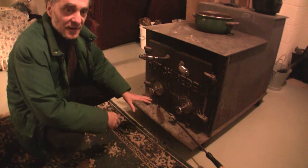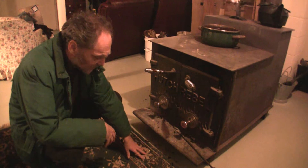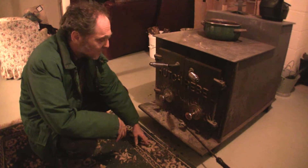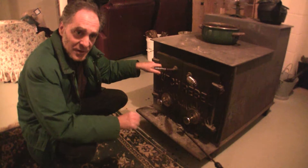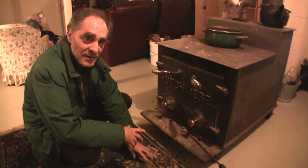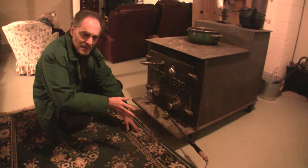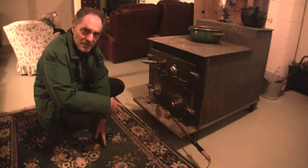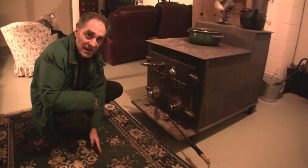As an energy auditor, we not only look for energy efficiency issues but also safety issues. This right here is a safety issue, and I would highly recommend to Pamela that she move this. Any embers that jump out when she opens the door to put in more wood — if she didn't notice, an ember could jump onto this carpet and start a fire. You definitely want to keep at least 18 inches clear in front of there with nothing flammable. Talk to your local building inspector to confirm the requirement.